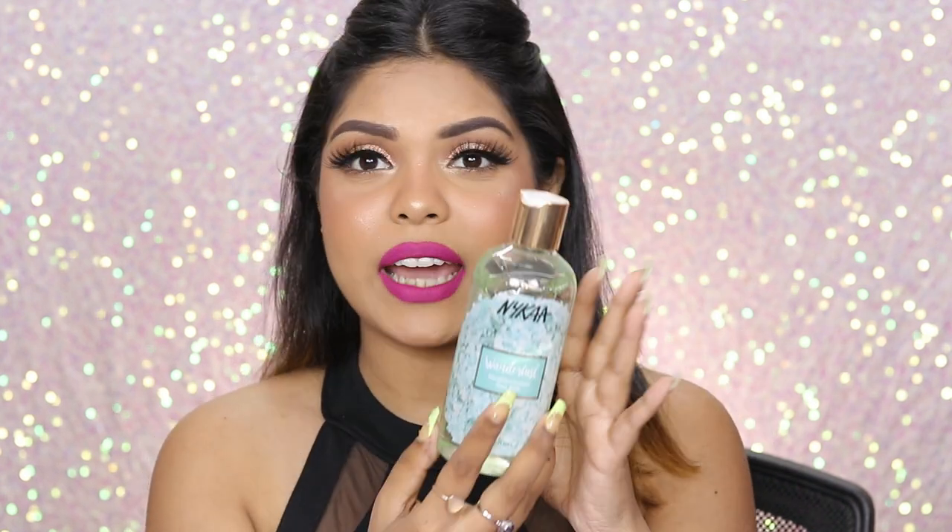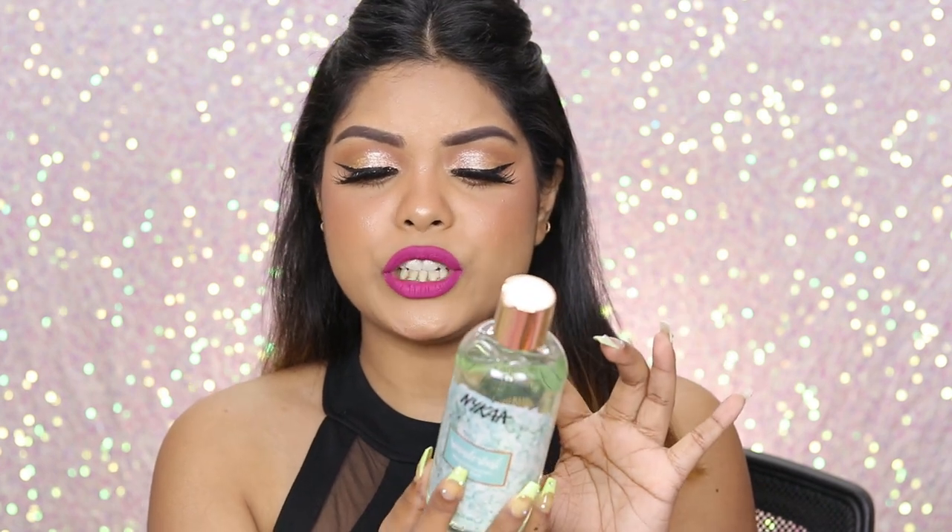Coming to the next one, this is the Nykaa Wanderlust Mediterranean Sea Salt Shower Gel. I already have two of these so I'm definitely going to include this one in a giveaway.